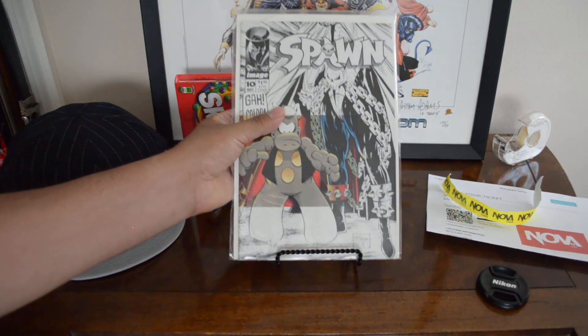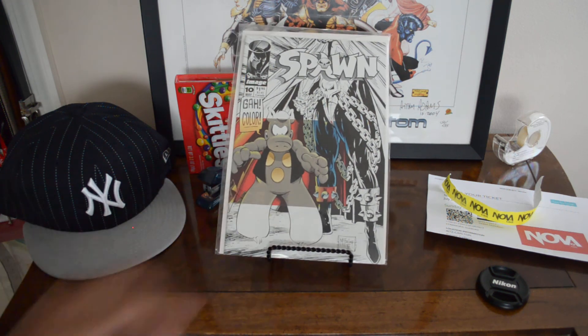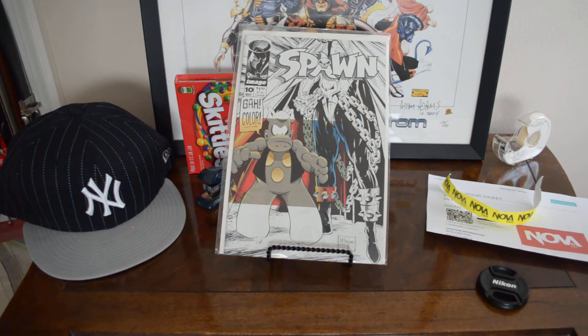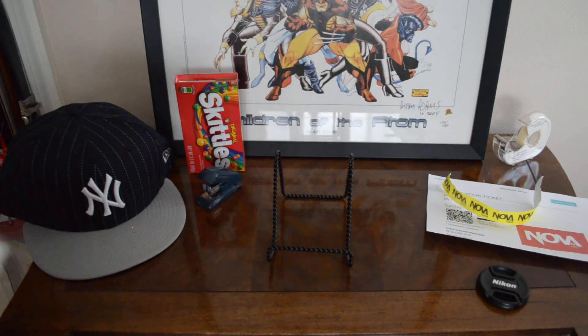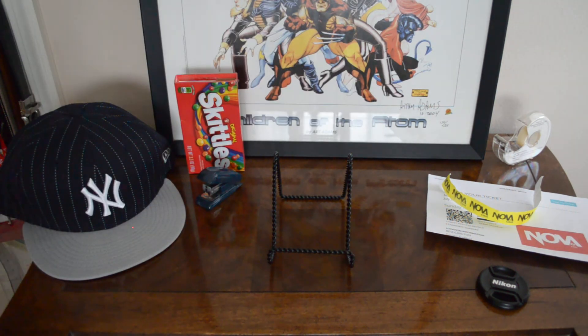I'm just going to focus on one through ten and not go crazy — Spawn #10 has another Cerebus appearance and a guest appearance by Superman. My boy SBT mentioned early Spawn issues were mass produced, but I've never seen one through ten in the dollar bins — maybe 20, 30, 40, but never one through ten. All I'm missing now is the newsstand #1 raw and issues eight and nine to complete the run.